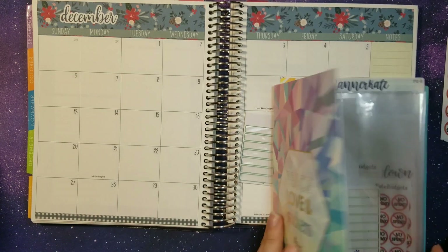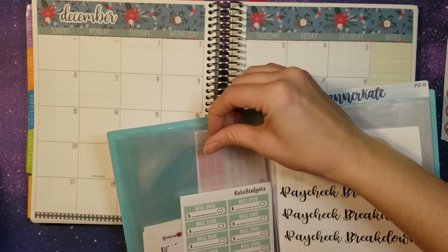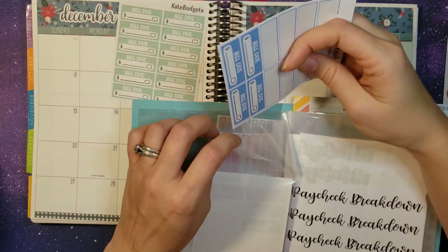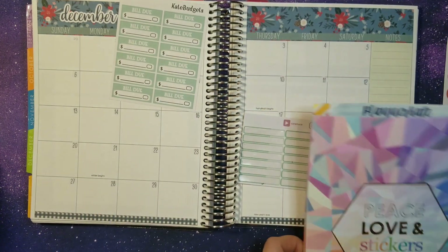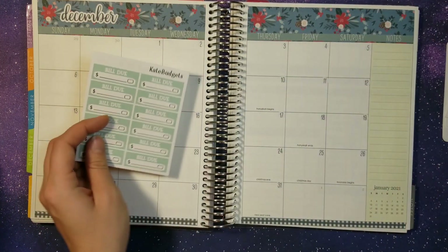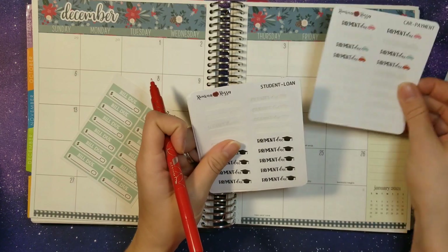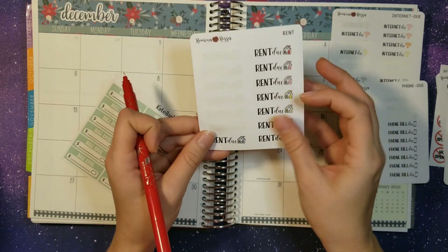Let's pick a different color for our Bill Due stickers — let's do green since it's Christmas. I think I might need to order some more soon. So let's go ahead and get started. First up, let's do all of our bills that we have paid: insurance, internet, phone, and rent.